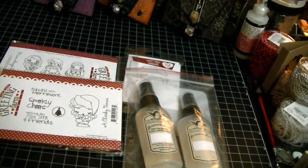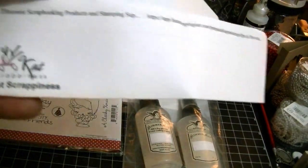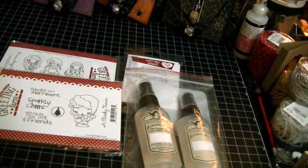The site that I found her at is called Cat Scrappiness. I'm not sure if you guys are familiar with this site or not, but she has some wonderful, wonderful prices.